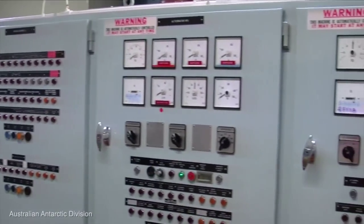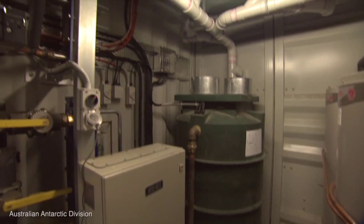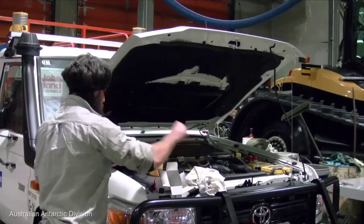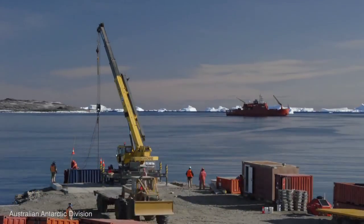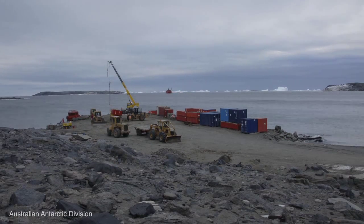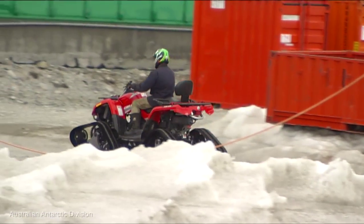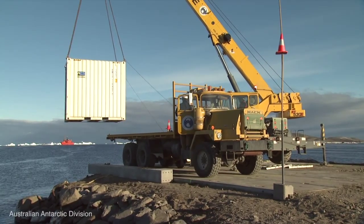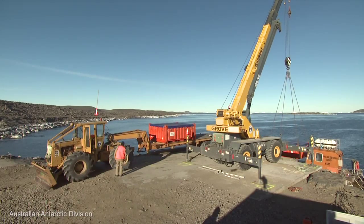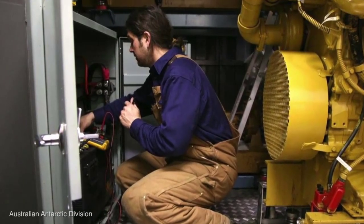For the electricians, they look after a range of things — simple things like making sure that when we turn the light on, it does turn on. Our heating is very important for us down here. We have three mechanics and a lot of plant equipment. When I say plant equipment, it's lots of vehicles, cranes, JCBs, utilities, haglins, quads, and snow groomers — just to name a few. Those guys are always kept very busy servicing those vehicles because they're used regularly.